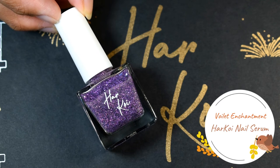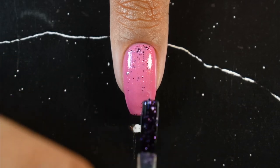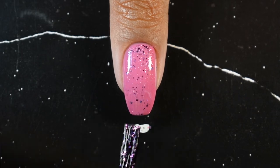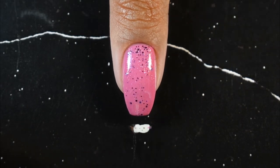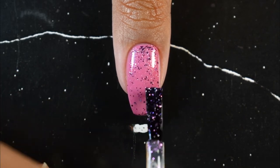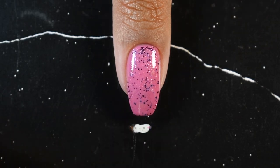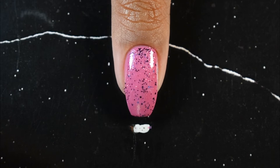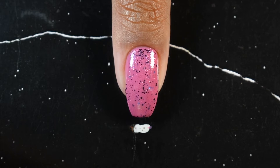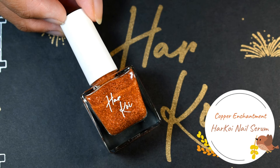The next shade is Violet Enchantment. From afar it looks similar to Gold Enchantment, but it actually has silver shimmer suspended in a clear base along with bigger violet particles. I've paired it with the Dull Pink shade, and you can really see the bigger violet particles on the nails along with a slight silver shimmer.